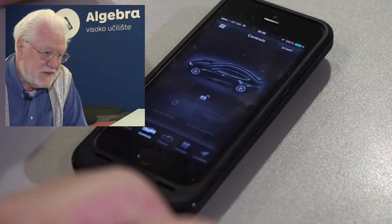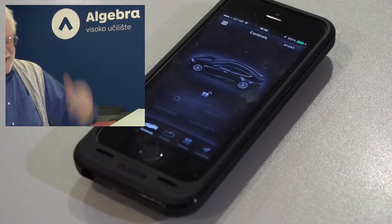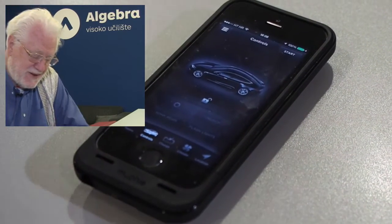We can also lock the car. So if you forget and you fly to Croatia, you can think, oh, I better lock my car — and you can do it right here, right now.